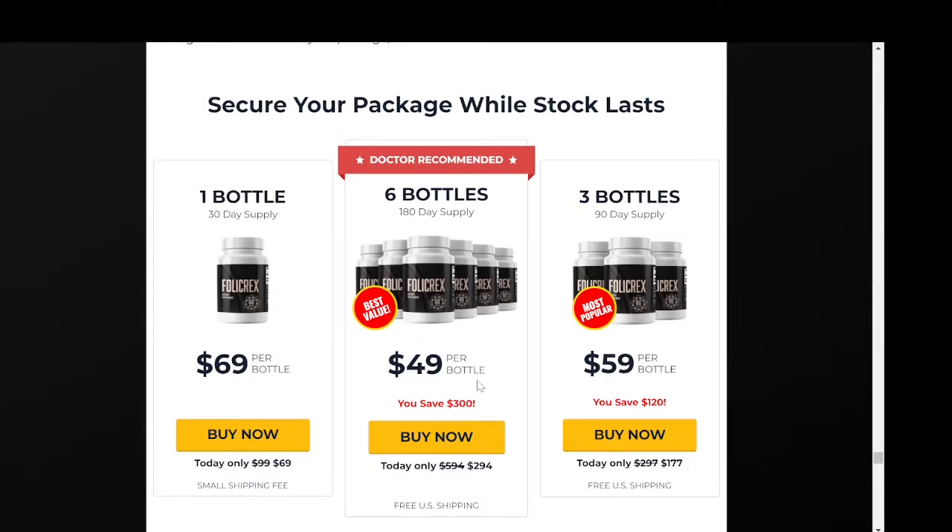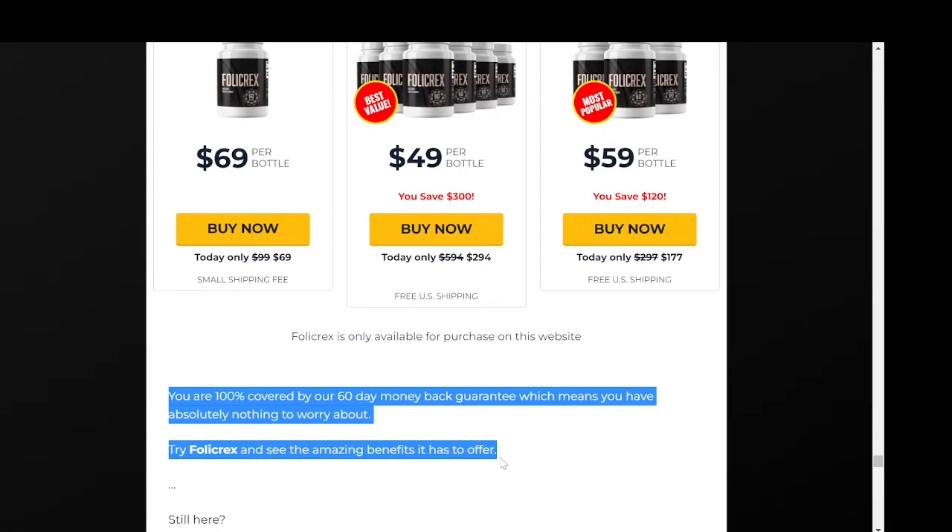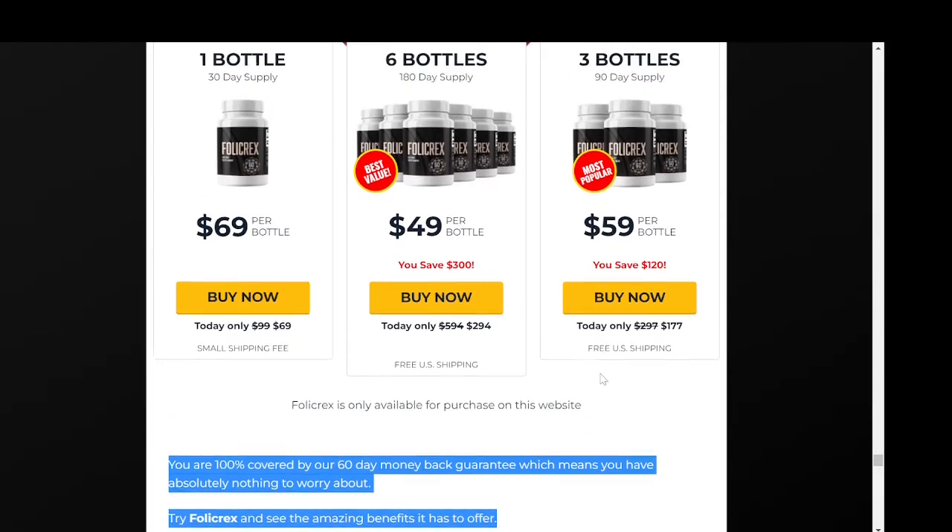Today Follicrex is helping thousands of people because inside its ingredients there are many powerful natural ingredients that help accelerate hair growth, such as krill oil, omega-6 fatty acids, behenic acid, and others. The nutrients you get while using the Follicrex supplement are effective in restarting hair growth in your scalp.